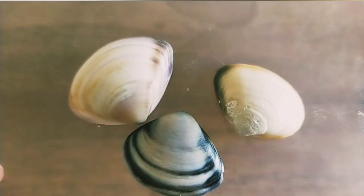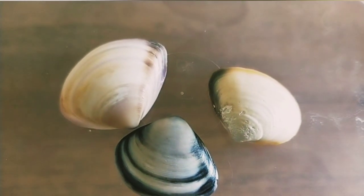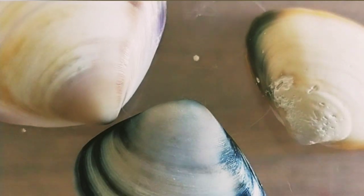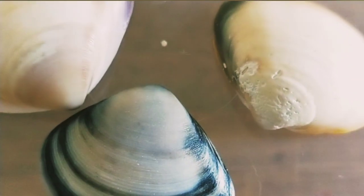These are sand cockles. I like how they're all different colours, and one of them looks like a zebra — that white and black one, that one.